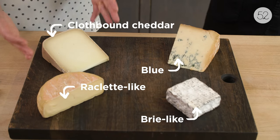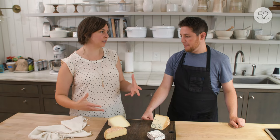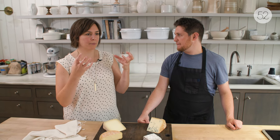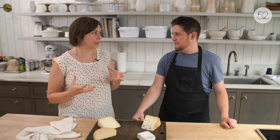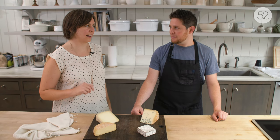Then you've got your harder, long-aged cheese. This is going to be firmer, drier, but generally a harder cheese has a bigger density of flavor. This is more of a natural rind, and you'll get that a lot with harder aged cheeses. Those have more of a musty, cave-like flavor.